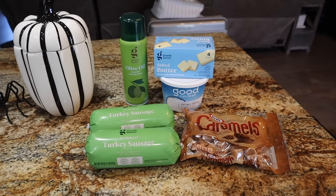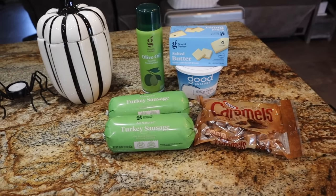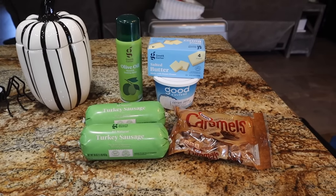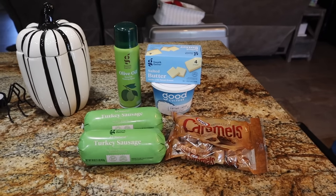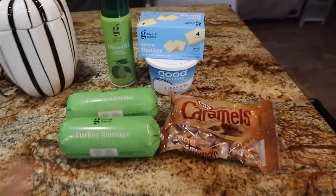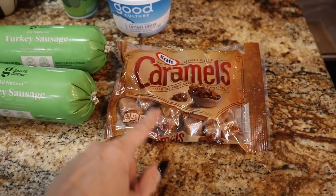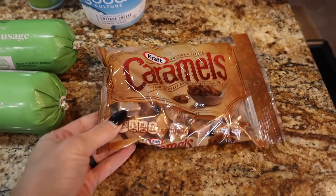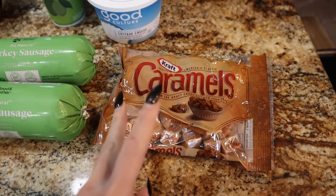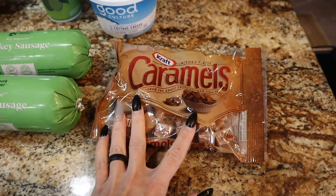First up, Target, $21. So we're doing our Halloween first movie spooky night — Haunted Mansion themed family night. We're going to be making those viral caramel apple mini bites, so I needed the individually wrapped caramels. These are hard to find, believe it or not. Walmart's been sold out, so I saw that Target had them and picked those up.